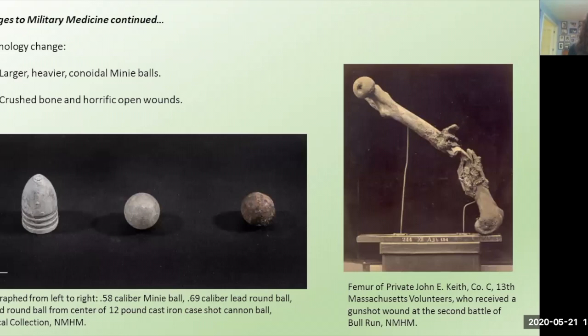Another factor was the changing weapon technology. Previous wars had utilized the round musket ball, which was slower and tended to lodge in the soft tissue. But during the Civil War, both the North and the South adopted the minié ball — a conoidal ball — which spun faster and struck harder and shattered bones along the way, like this femur here. This is your upper thigh bone, the largest bone of your body, and you can see where the bullet has just torn right through the middle of that bone.